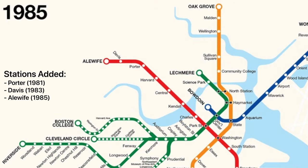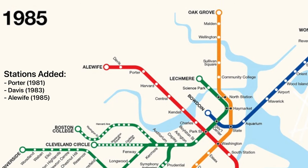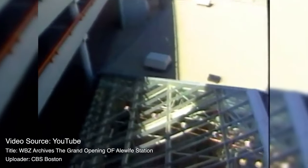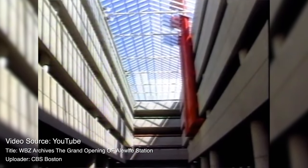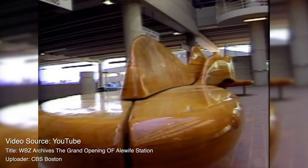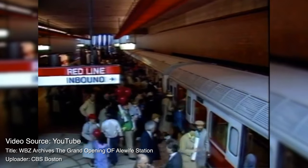From 1980 to 1985, the stations of Porter, Davis, and Alewife were built. This extension was officially referred to as the Alewife extension, but at the time it was originally known as the Lexington expansion, since the Red Line was getting close to Lexington, Massachusetts. When Alewife station was built in 1985, they decided to rename it the Alewife expansion.